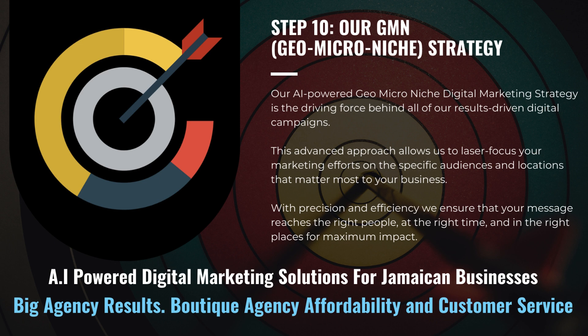Our AI-powered GMN digital marketing strategy is the driving force behind all of our results-driven digital campaigns. This advanced approach allows us to laser-focus your marketing efforts on the specific audiences and locations that matter most to your business. With precision and efficiency, we ensure that your message reaches the right people at the right time and in the right places for maximum impact.